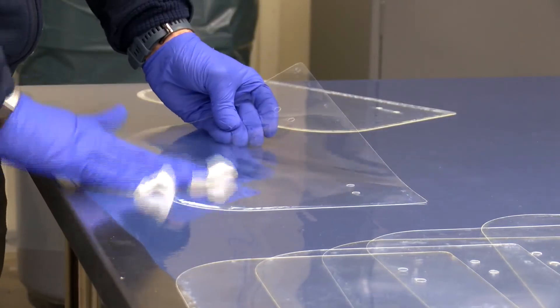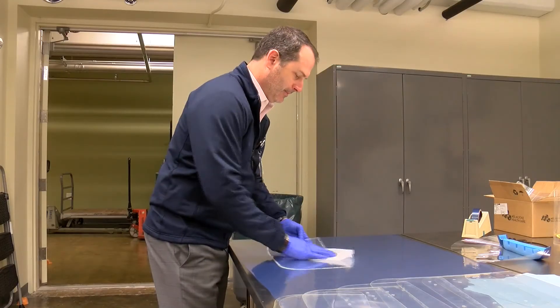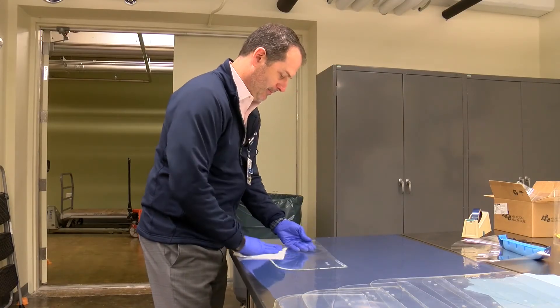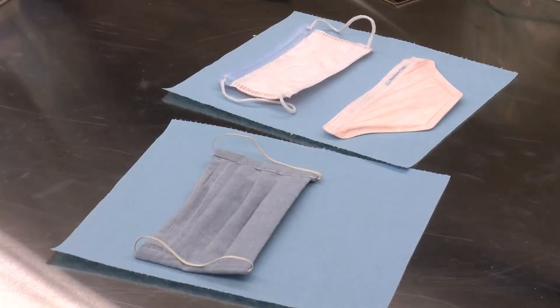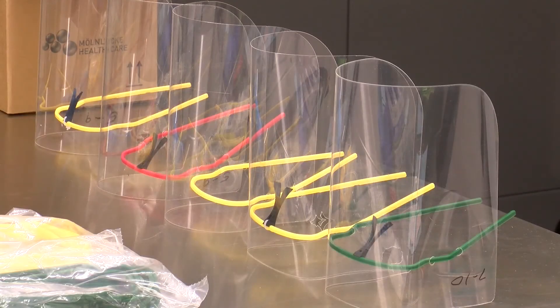The patterns for the face shield and a step-by-step video on how to make them can be found at coxhealth.com/innovation. Rogers says any 3D printer can be used with the free file available there, and companies or individuals can make the shields to donate to hospitals in need.